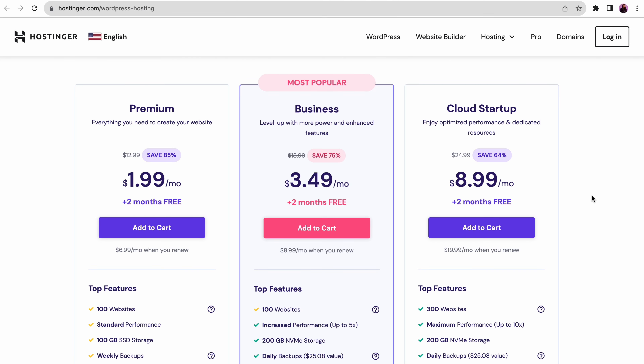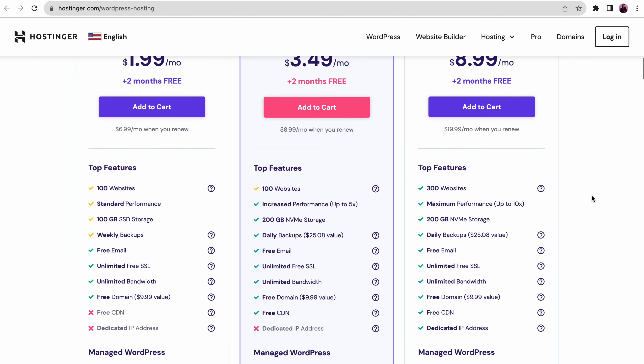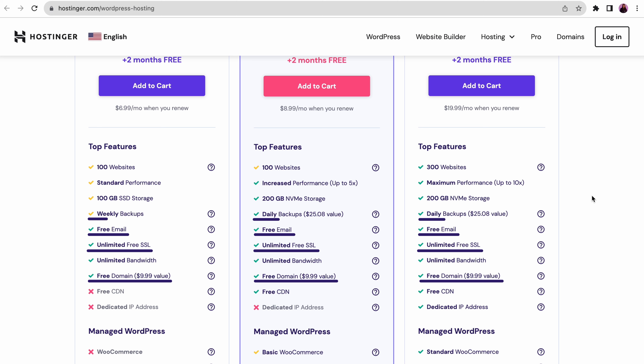You'll find three hosting tiers — Premium, Business, and Cloud Startup. Each package has everything you need to build a high-performing website. Those include a free domain name, unlimited SSL certificates, up to 100 professional email accounts, and automated backups. You can also manage your website's domains, emails, and files conveniently from one place thanks to our custom-made HPanel.